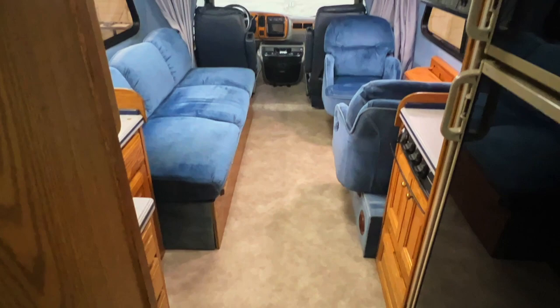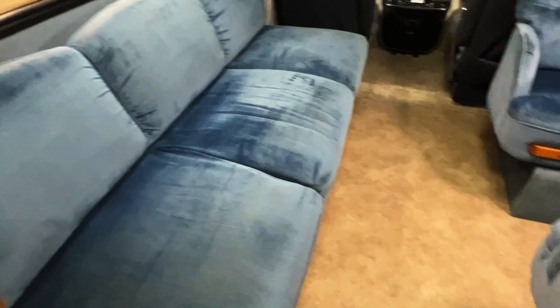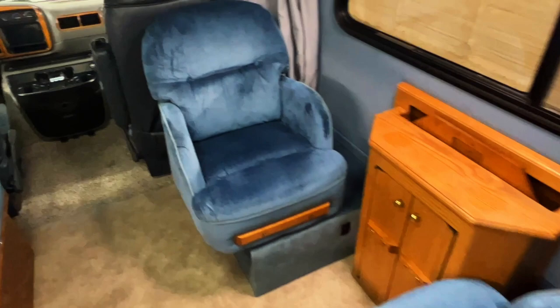Here we are standing in the rear of the RV. What do chickens serve at birthday parties? Coop cakes. A couple more little screw holes right here. Got this curtain here you can pull across for privacy.